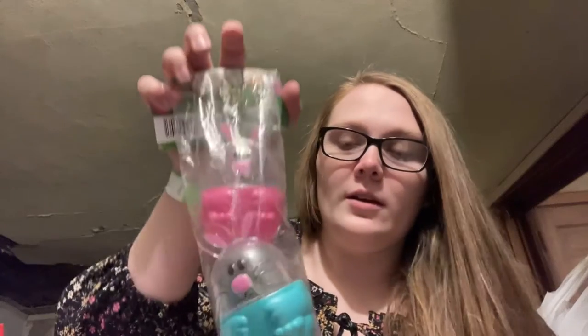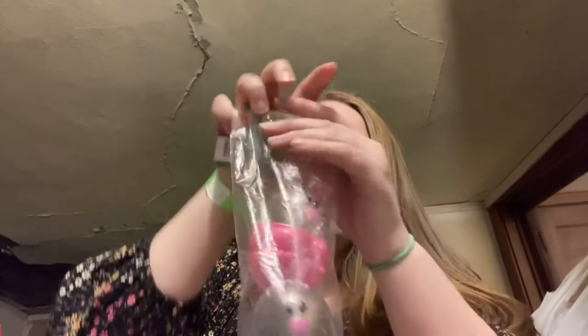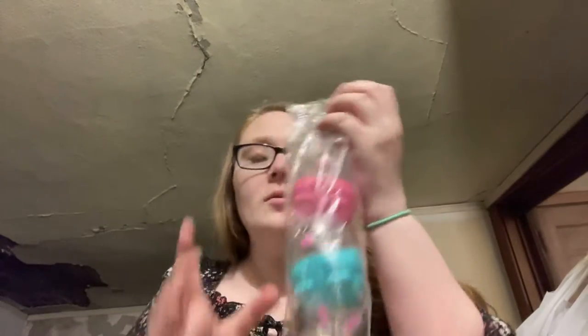It's from a thrift store that's like over an hour drive away from my house. It's a long drive to go there regularly, but I got these for Easter, and it was 75 cents for the three of them.